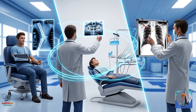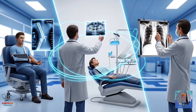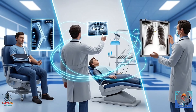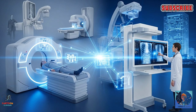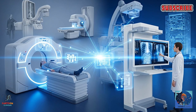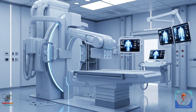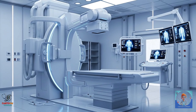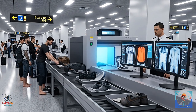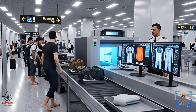Broken bones? X-ray. Toothache? X-ray. Suspected pneumonia? X-ray. That little moment in 1895 gave doctors a superpower — the ability to see the invisible. Over time, we developed safer techniques: lead aprons and better machines. Today, X-rays have evolved into CT scans, fluoroscopy, and beyond. Even airport security scanners are based on the same principle. So next time you're annoyed at airport security making you take your shoes off, blame Wilhelm Röntgen.